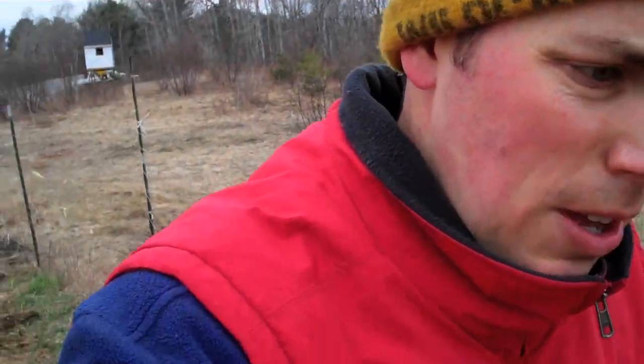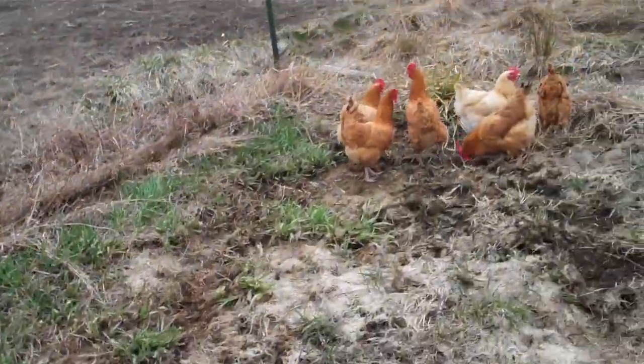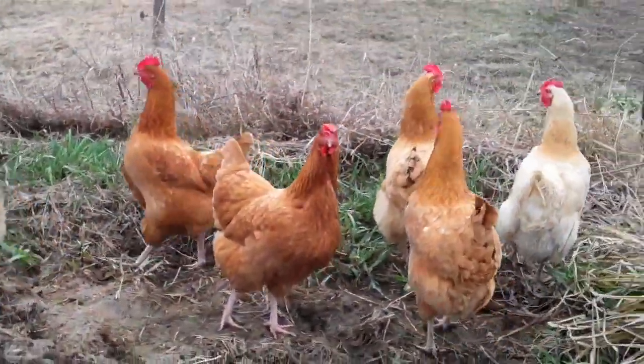The only thing I'm not sure about is what will happen when they lay, because these are laying hens. So we'll see. I think they'll just lay in there. If they don't, we'll probably find them somewhere out here. But the benefit is far greater to have them here working on this soil. Thank you, ladies.